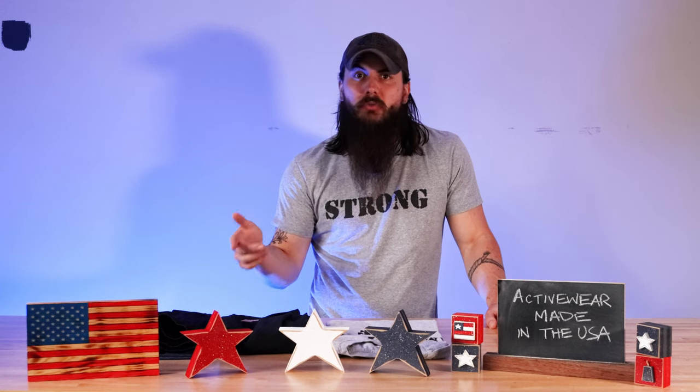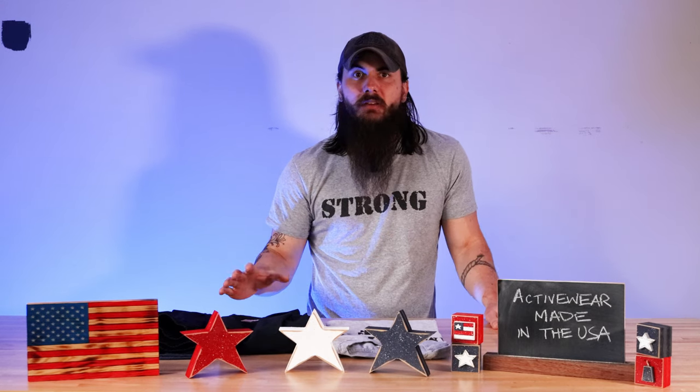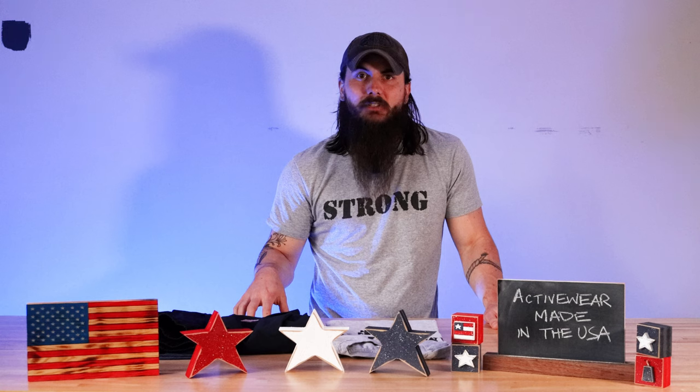We've also written about this exact same topic, so make sure to check the links in the description below for those articles and head over to allamerican.org for all of our research, buying guides, breaking news, and everything in between for supporting American manufacturing.